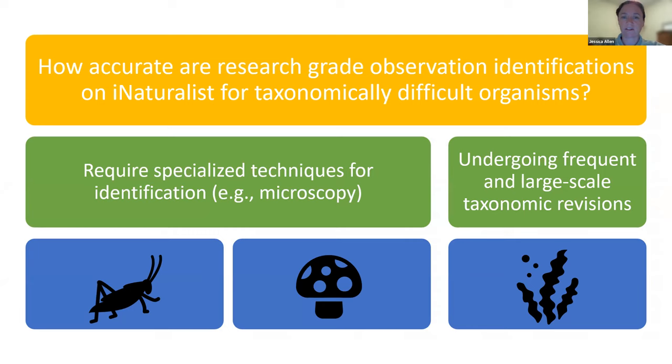Our larger question: how accurate are research grade observation identifications on iNaturalist for taxonomically difficult organisms? We defined taxonomically difficult organisms in two overlapping categories: organisms undergoing frequent and large-scale taxonomic revisions, and groups requiring specialized knowledge or techniques for identification — like needing a photograph of wing venation in insects, or groups requiring compound microscopy. We guessed the level of misidentification would be higher than the less than 2% seen for Idaho amphibians and reptiles. Lichens are symbioses between fungi and green algae and/or cyanobacteria. There are over 20,000 named species of lichenized fungi and they occur in every single ecosystem on this planet.